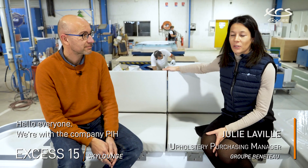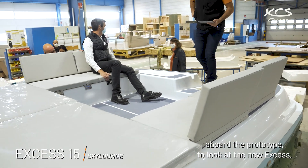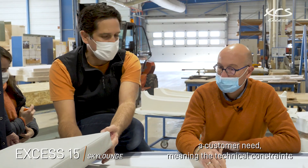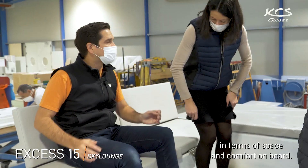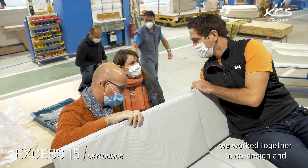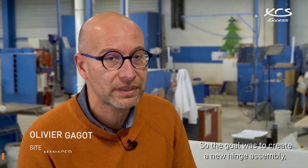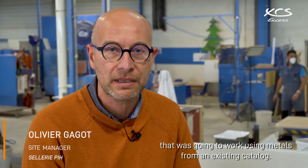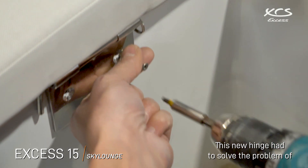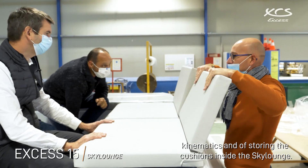Bonjour à tous, nous sommes avec la société PIH au proto pour voir le nouvel XS. L'objectif avec Olivier, c'était de répondre à un besoin client, donc à une contrainte technique au niveau de l'espace et du confort à bord. On a dû développer une nouvelle sellerie. On a essayé de travailler en co-conception ensemble pour proposer un produit répondant aux besoins du client. L'objectif était de créer une nouvelle articulation qui devait s'adapter sur un catalogue de tôle existante. Cette nouvelle articulation devait solutionner le problème de cinématique et de rangement des coussins à l'intérieur du Sky Lounge.